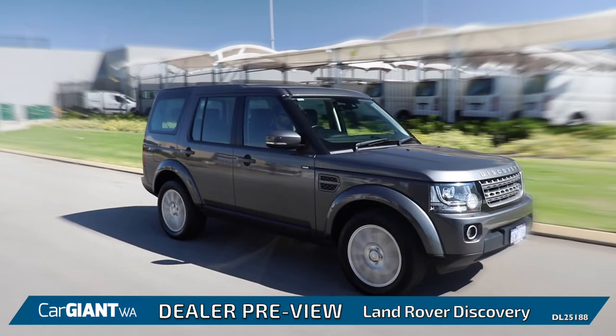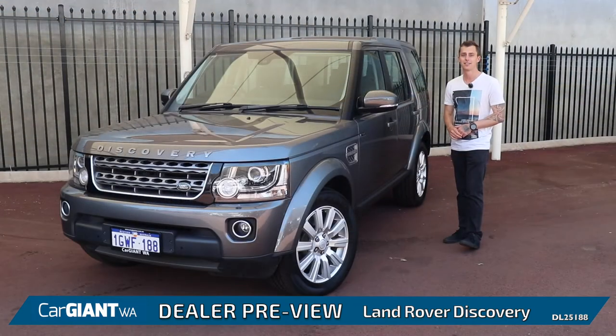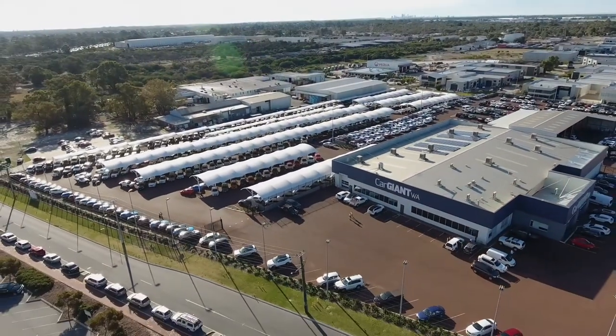The Land Rover Discovery is simply one of the best family-sized luxury off-roaders on the market today. To check out the full range of Discoveries available, visit www.cgwa.com.au or come down to the lot in person at 9 Solomon Road, Jandakot.